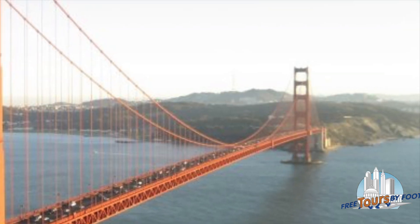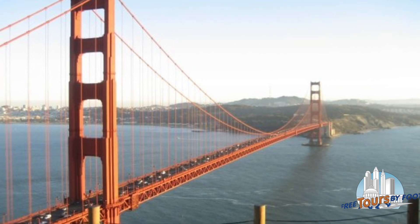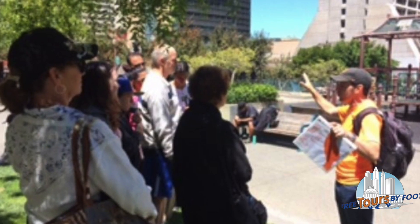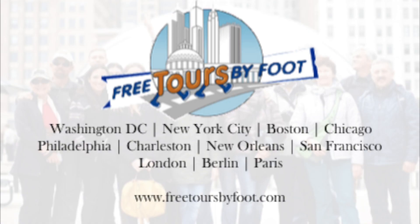So there you have it — all you need to know on how to visit the Golden Gate Bridge on foot. Be sure to join Free Tours by Foot on any number of our walking tours, and visit our website to plan out your trip to San Francisco.